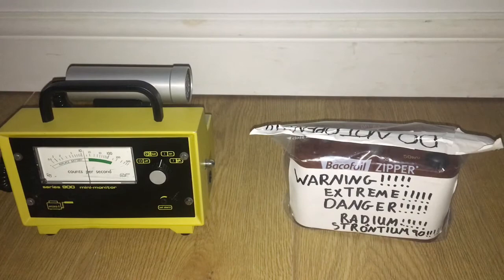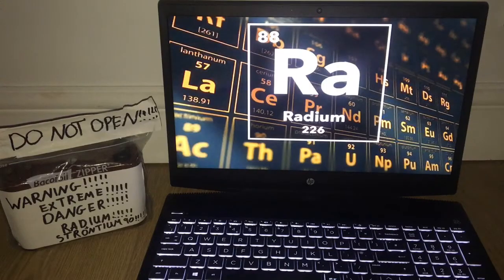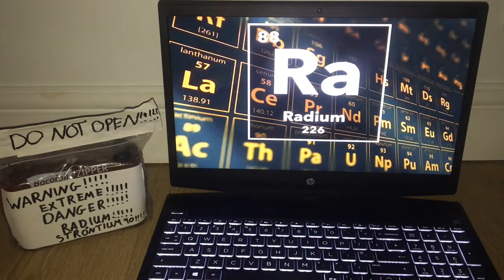500 mSv! So radioactive. Now we're going to be talking about radium and its safety precautions and storing it.